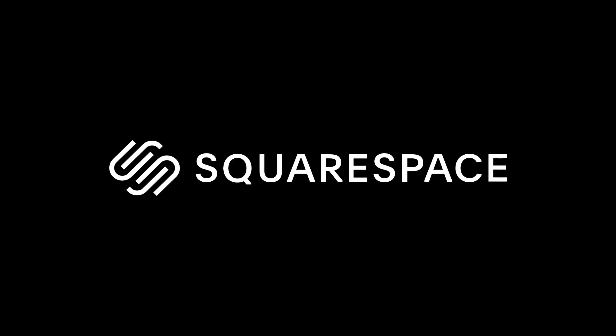This video is sponsored by Squarespace, the all-in-one platform to put together a beautiful website to help run your business.